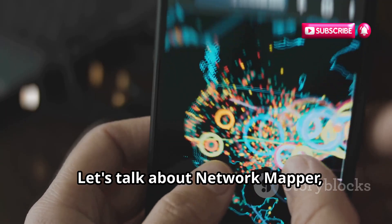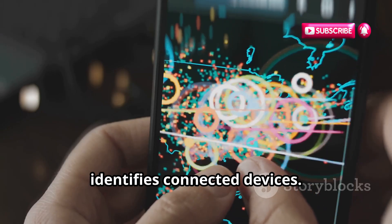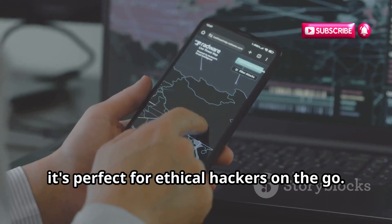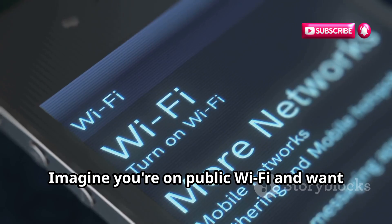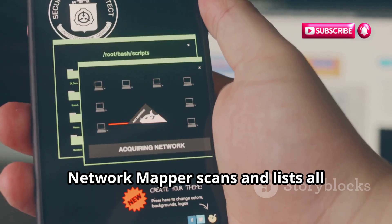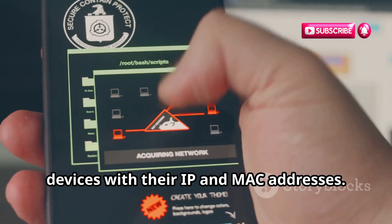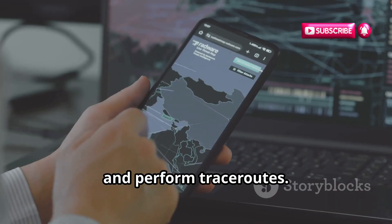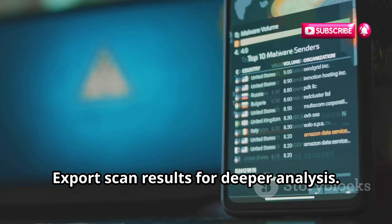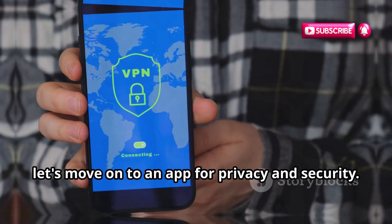Let's talk about Network Mapper, a powerful tool that maps networks and identifies connected devices. Available on both Android and iOS, it's perfect for ethical hackers on the go. Imagine you're on public Wi-Fi and want to see other connected devices — Network Mapper scans and lists all devices with their IP and MAC addresses. You can ping devices, test ports, and perform traceroutes. It's like having x-ray vision for your network, and you can export scan results for deeper analysis.